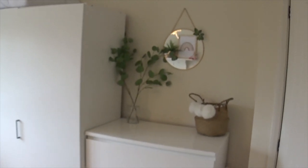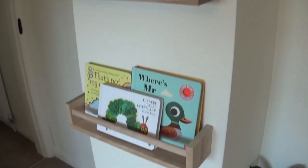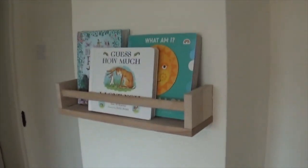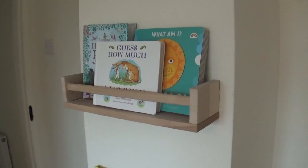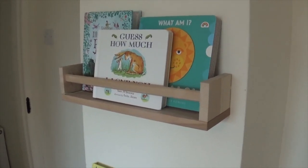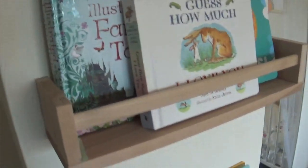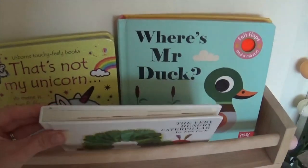First up are these little bookshelves in Daisy's room — there's just two of them and they're actually spice racks from Ikea. I'll try to link as many things as I can in the description box below. They just screw into the wall — you do need to drill — but they hold about three books each, depending on what kind of books you use. We use the board books; they're quite thick.